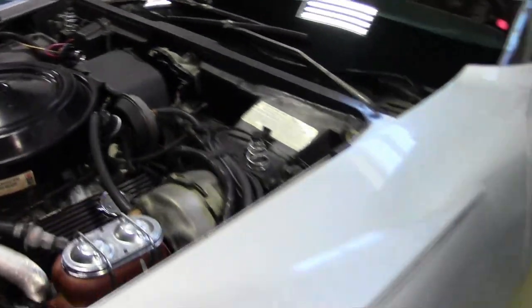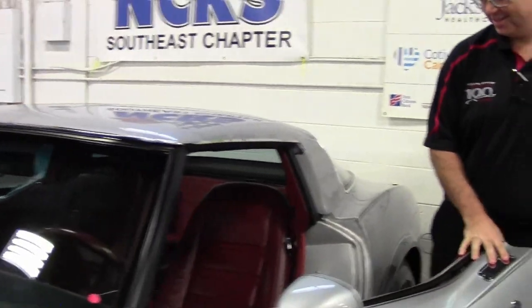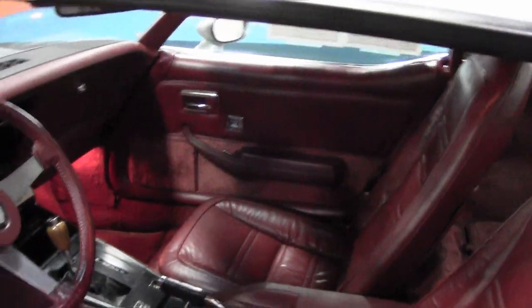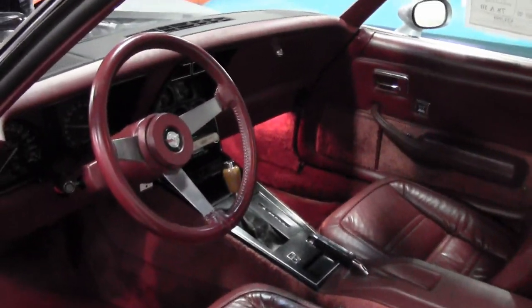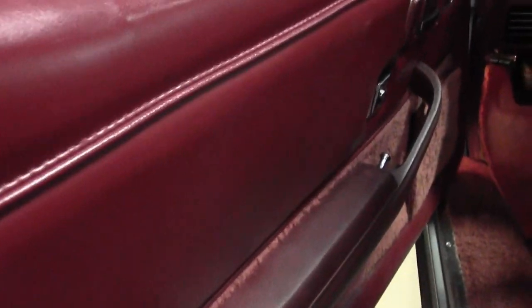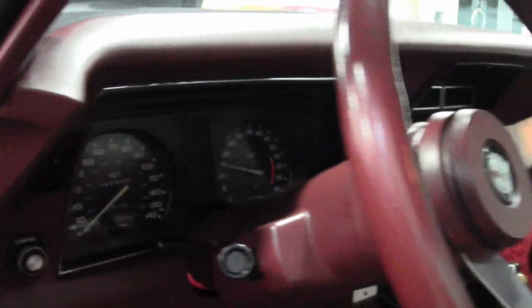And for those older folks there, this car has an 8-track tape player, with a mahogany interior, leather, power windows, tilt and telescoping wheel, and a nice solid frame.